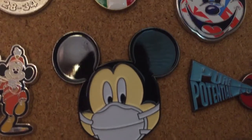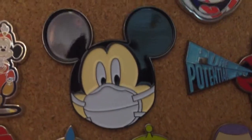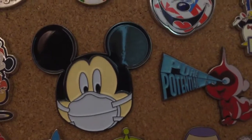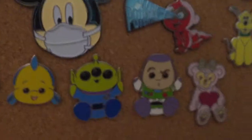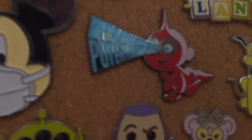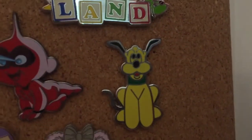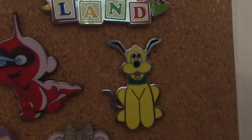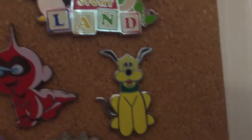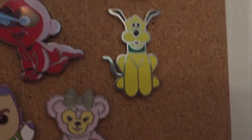Moving on, I have my Doctor Mickey pin. My Nana got this for us, so I'm not sure if this is an actual Disney pin — I think someone just made it. I have my Incredibles collection which has a Jack-Jack pin that says 'Pure Potential.' Next up I have a Pluto pin and this is a very special pin — this was my first pin I ever got. I got this pin when I was three but didn't start pin trading until years later.